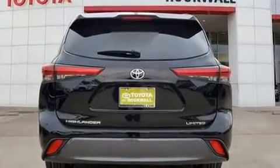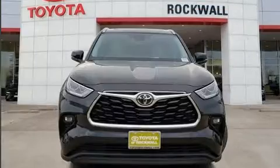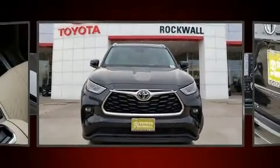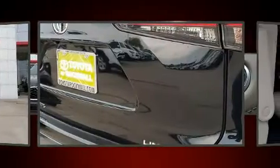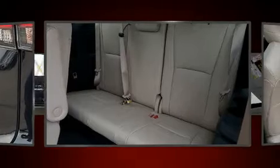All of the premium features expected of a Toyota are offered, including front and rear reading lights, one-touch window functionality, heated and ventilated seats, turn signal indicator mirrors, a power lift gate, rear wipers, and remote keyless entry.